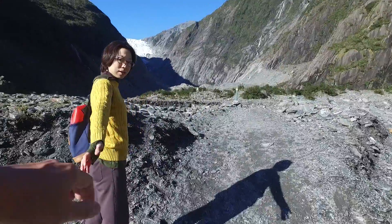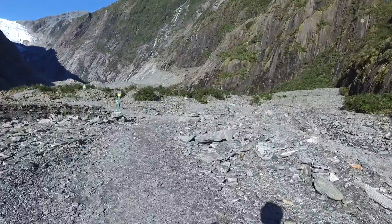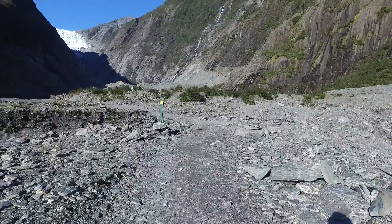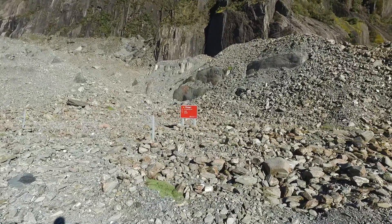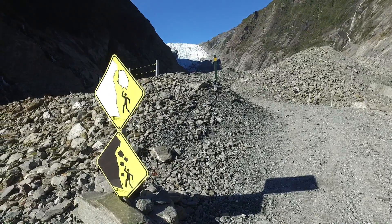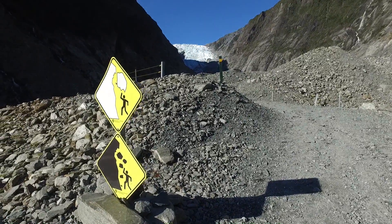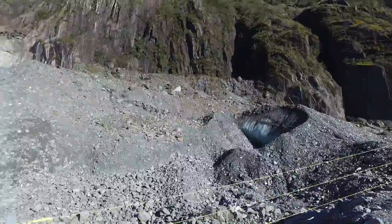Here we go. You can see the glaciers up towards there. The sign says do not go past — ice fall or rock falls. You wouldn't want them landing on your head. The guy on top or even on the bottom is not going to have a very good day. Look at that unique looking rock — pretty cool.